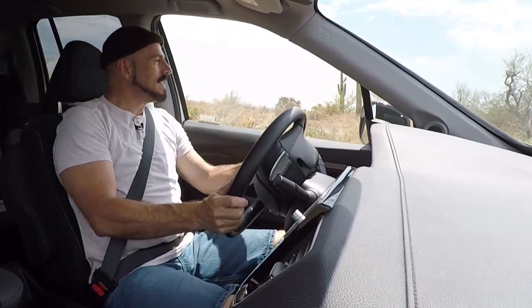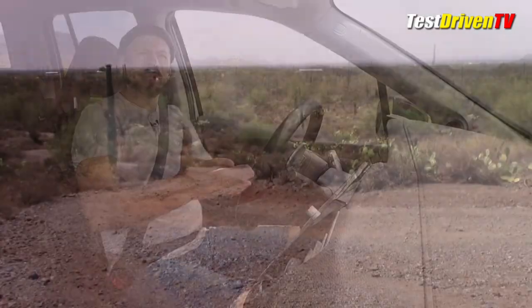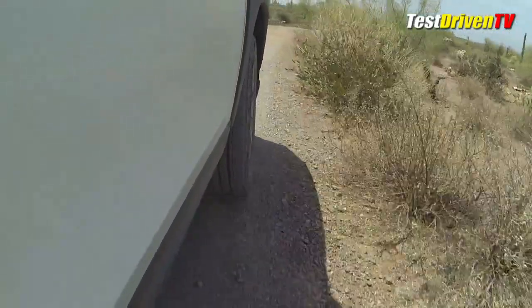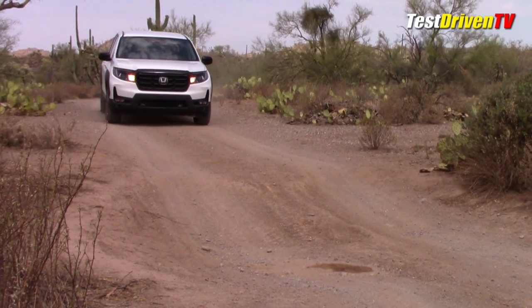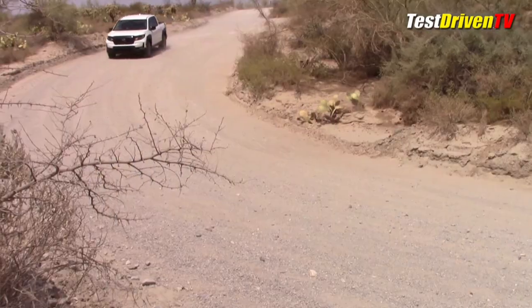Out here in the desert on my favorite trail — one of the biggest criticisms of the Ridgeline is that it's not a real truck, it doesn't have a truck frame, it's a crossover. While there's some validity to those statements, out on this trail this thing feels every bit as solid as the Toyota Tacoma Trail I recently tested. Isolation over rough bumps and rocks is very good — the suspension isn't bottoming out, no crashing, no structural weakness.